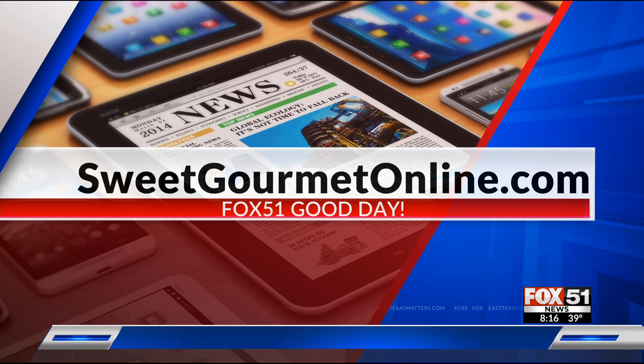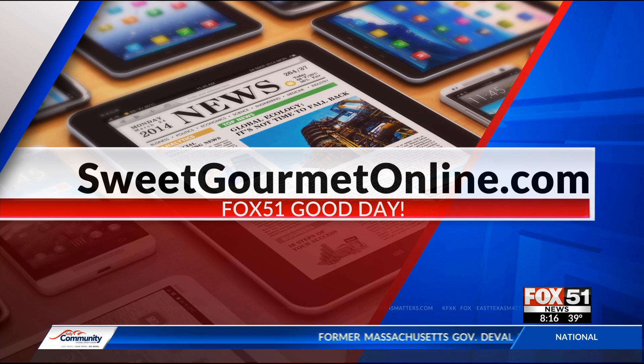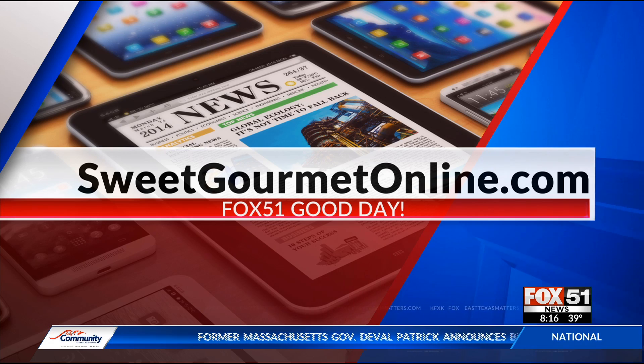Pam, where can people find you? Sweet Gourmet, across from the mall. We are open seven days a week — Sunday even from 12:30 to 5. Thanks for stopping by. Happy Thanksgiving! Oh my gosh, I can't believe it's already here — I have two weeks.